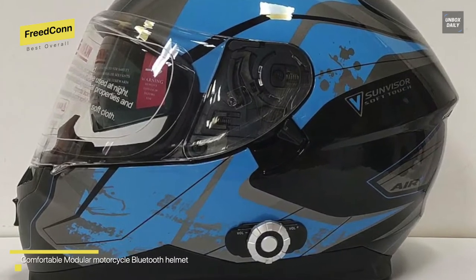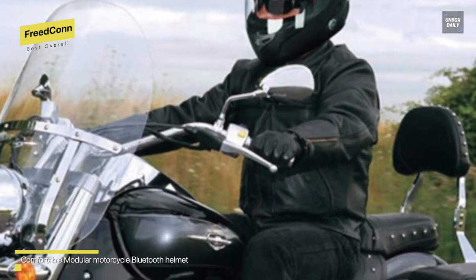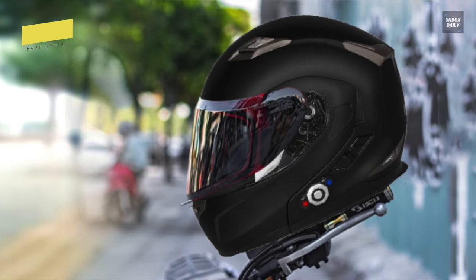It features a lightweight shell and an advanced ventilation system to make your ride more comfortable, and its cheek pads and liner are excellent — with deodorant, absorbent, removable, and easy-to-clean materials. The battery can provide up to nine hours of intercom time, 12 hours of phone time, and 120 hours of standby time.